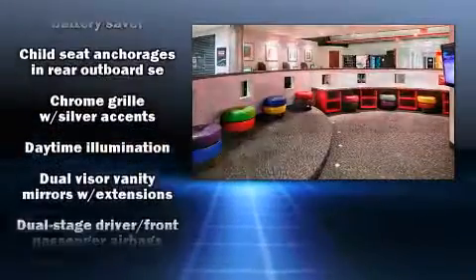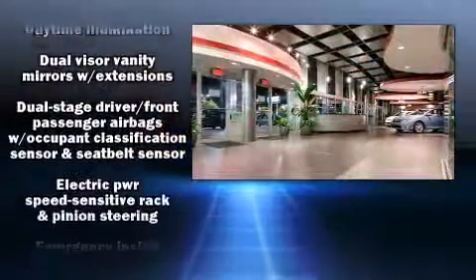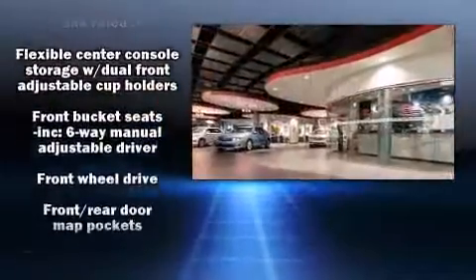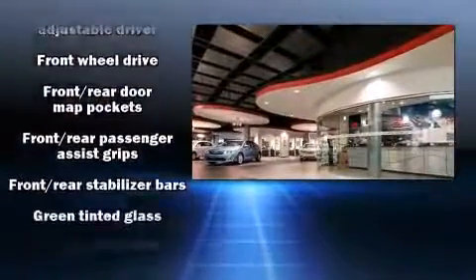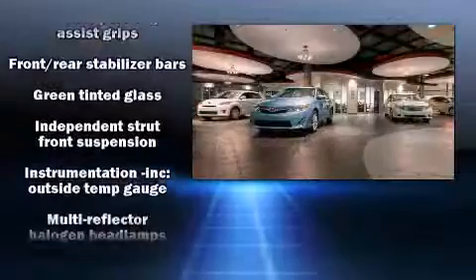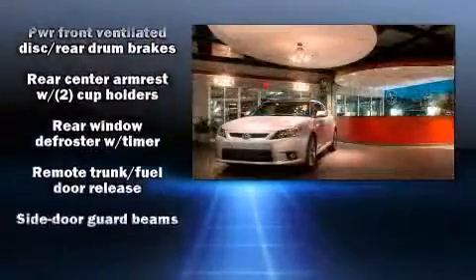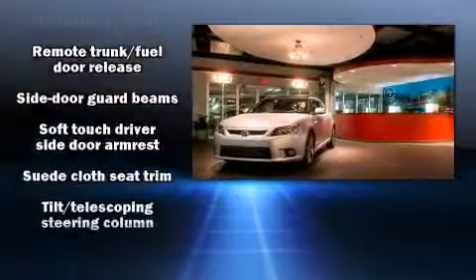Nissan also prioritized safety and security by including dual-front impact airbags with occupant-sensing airbag, head curtain airbags, traction control, brake assist, a panic alarm, and ABS brakes. This car was designed with safety in mind, allowing you to drive with even greater assurance.